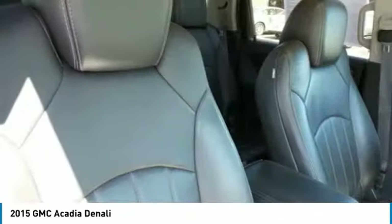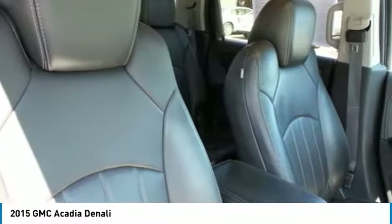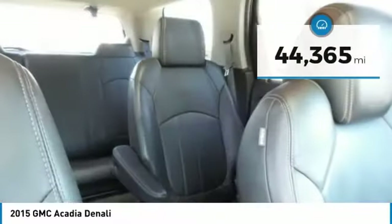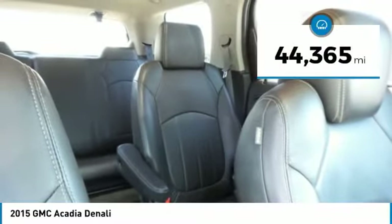The Acadia is a premium utility that rejects compromise and is priced below $30,000. This vehicle has less than 45,000 miles.